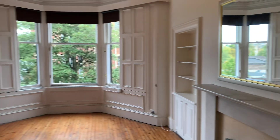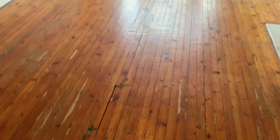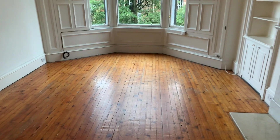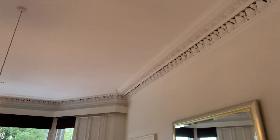We start in the main living area. As you'd expect in these traditional properties, we've got nice sandy wooden floors. These floors are going to get re-sanded and varnished before the start of the tenancy. There's a big bay window letting in lots of light and the traditional cornicing.